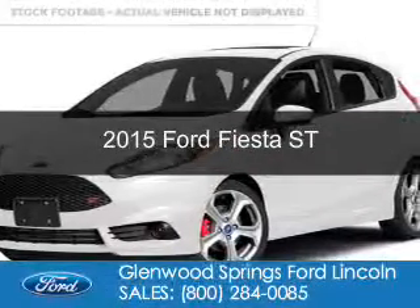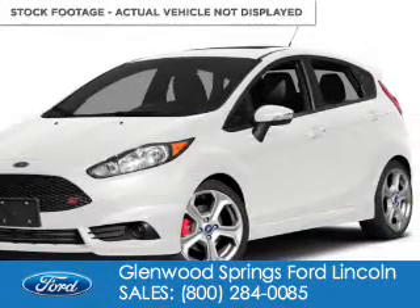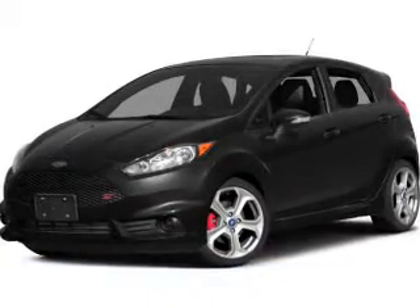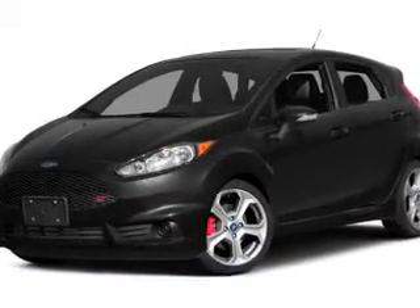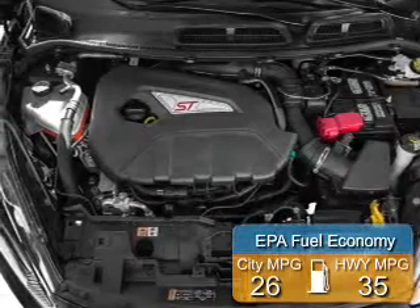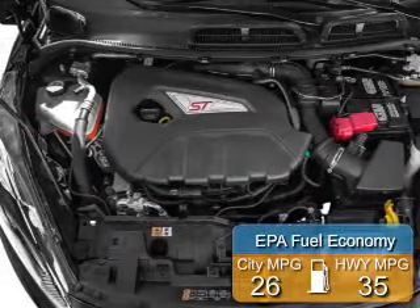This is a new 2015 Ford Fiesta. It's powered by front-wheel drive, a 1.6-liter, four-cylinder engine, and a six-speed manual transmission. Great fuel efficiency saves you money by requiring fewer trips to the gas station.